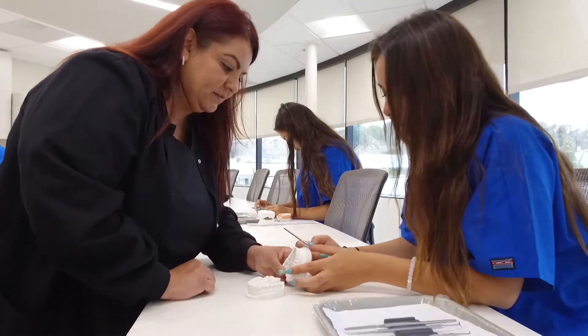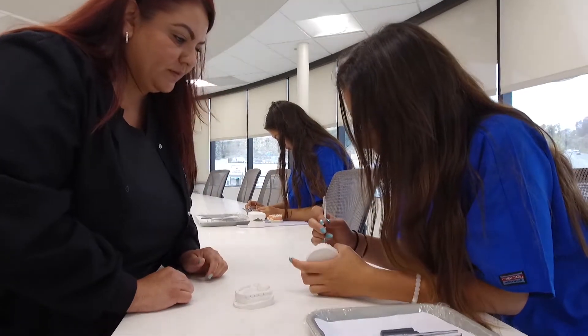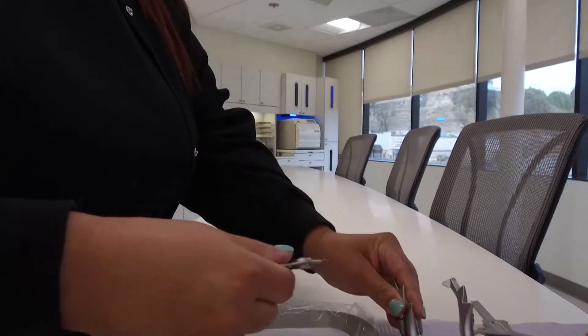We have courses for them, including the most common one, which is called RDA — Registered Dental Assistant. That's the main one that everybody needs to be a dental assistant. It's a nine or ten month course, and that's really the first one that everybody needs to get going.